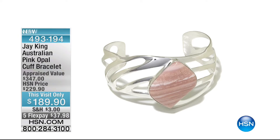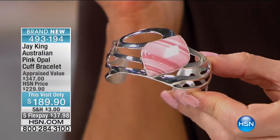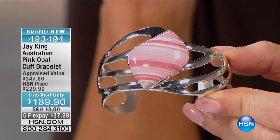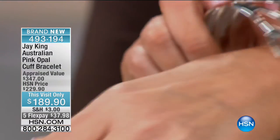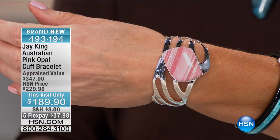Also coming up: Australian Pink Opal. This is the kind of Pink Opal that dreams are made of. This was appraised at $347. We're doing it for $189 this visit only. We only have a handful of these available. This is gorgeous.